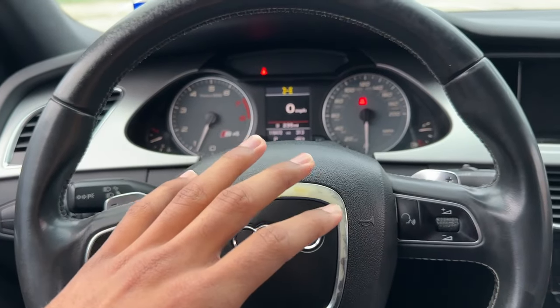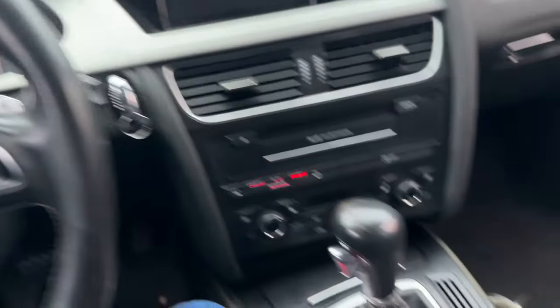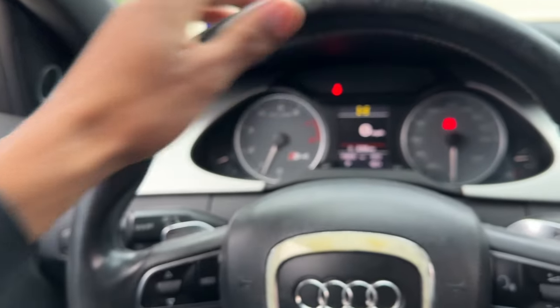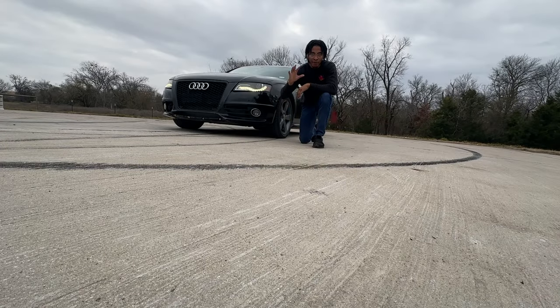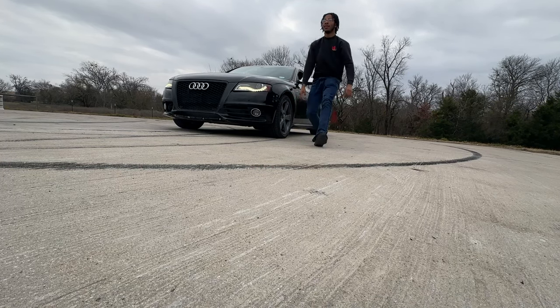Definitely a pretty exciting feature — this car is insanely quick on the low end. Those are the 10 things I love about my Audi S4. Subscribe to my channel and drop a like on this video to see the progress of the Audi S4. Thanks for watching.